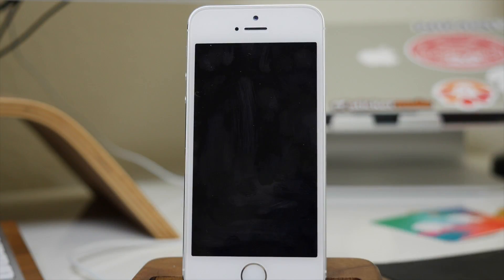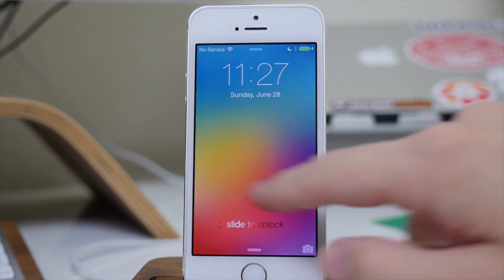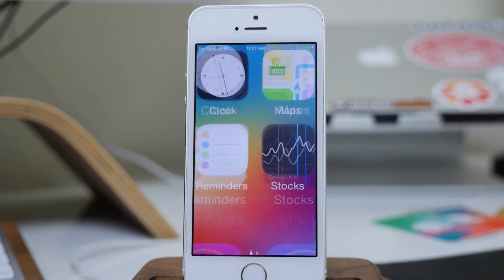Once it's done, go ahead and tap reboot device, and once it reboots you'll be good to go. Now we're rebooted, so you can just unlock your device and you're good to go.